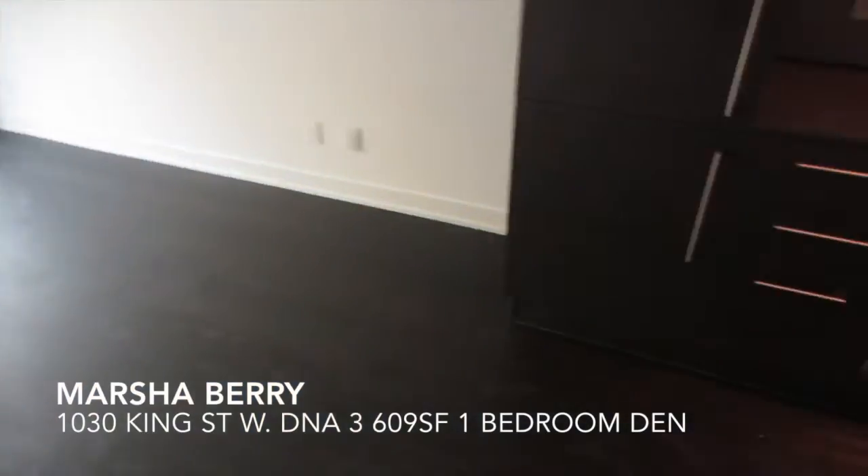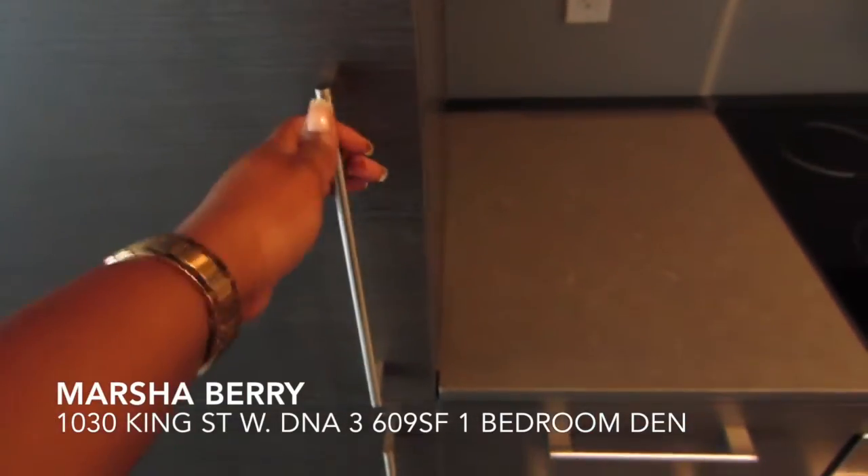Then we have the living area. The appliances are built in — this is the fridge.